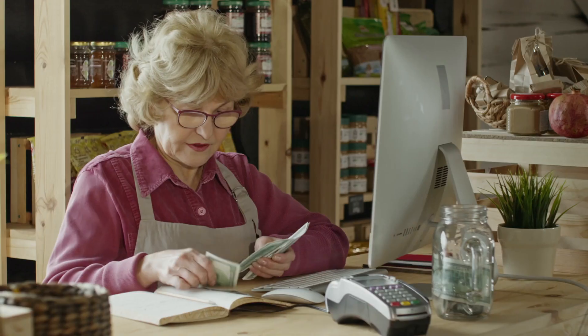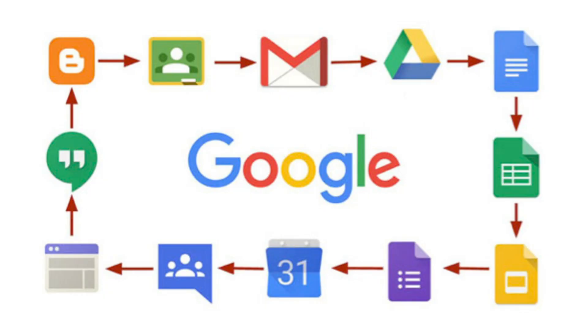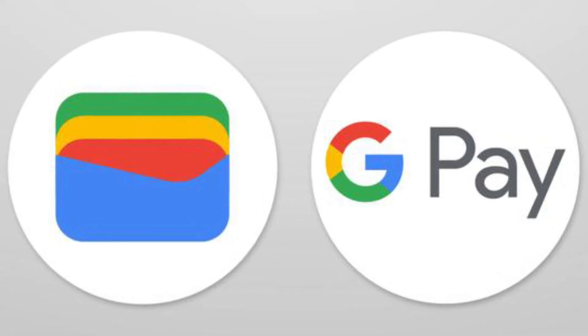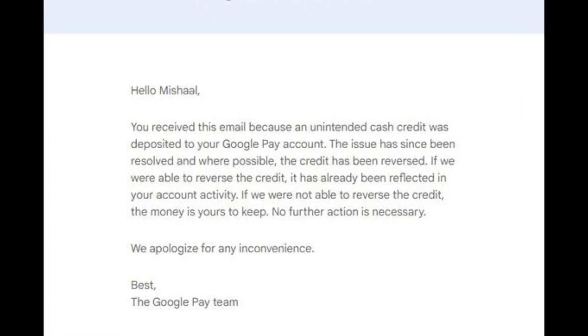Google mistakenly credited Google Pay users with amounts ranging from $10 to $1,000. The money was intended for employees who participated in testing the payment system. Along with the money, users received a notification thanking them for participating in the program to test new features of the payment system.